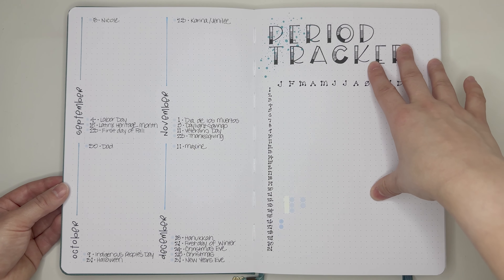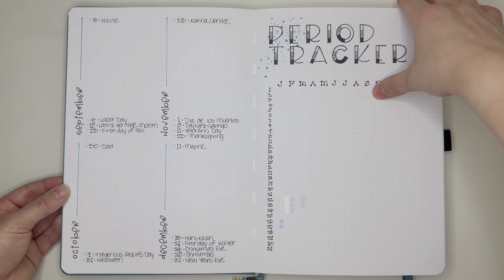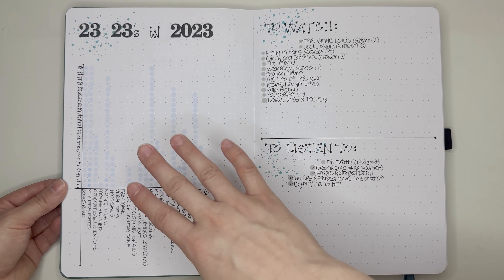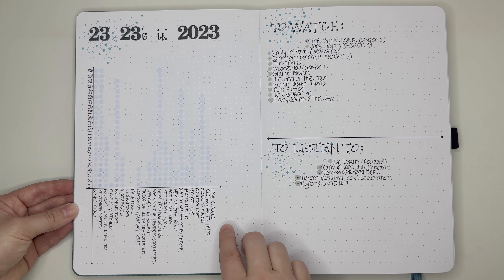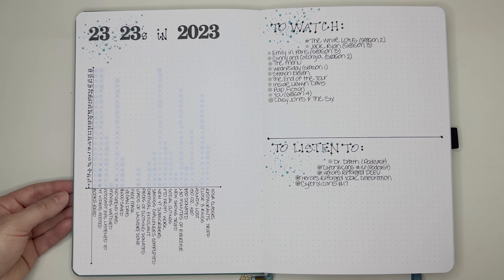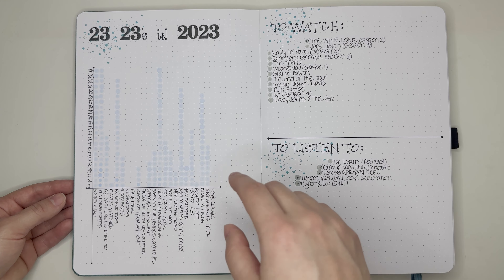I do have my period tracker here, which I made a little error on for the month of February, but I have been utilizing. And then next, we have my 23-in-2023s. There are definitely some things on here I have not done at all, like take a yoga class or do a vegan day. There are some that I am slacking on, like movies watched. And then there are some that I've already reached goal on, so that's really exciting. I do have my to watch and to listen to sheets here.